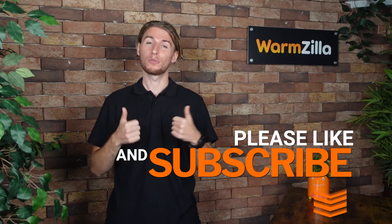Hi, my name is Dan and I'm one of the tech specialists here at Warmzilla. Before we start, you can get a new boiler, EV charger, or smart home technology with installation using the links down below. Please like and subscribe for more helpful videos.